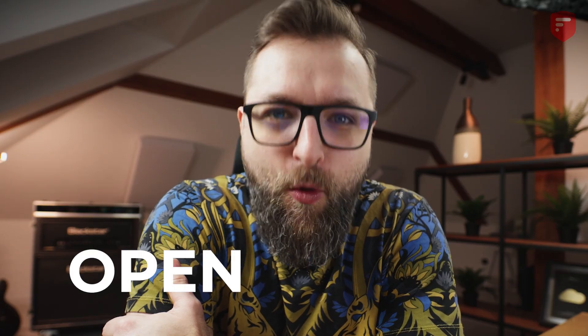Hi guys, I'm Andrew from 2FAS, and I'm really excited to announce that the 2FAS app is going open source.